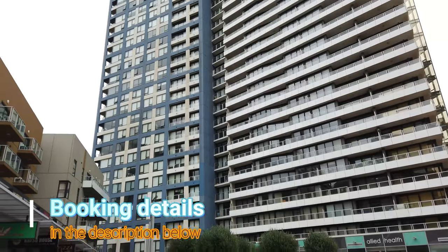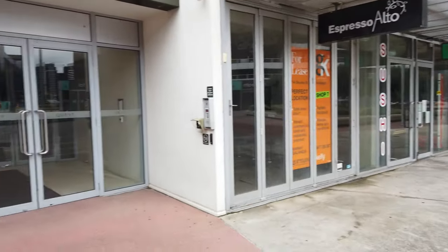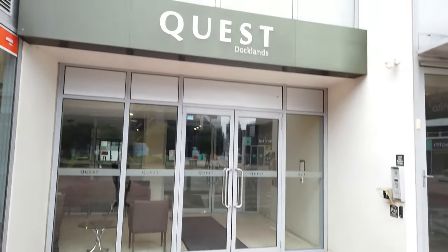Quest Docklands Apartments — you can actually enter from two sides. This is the Marvel Stadium side, where you can get in right through here. The apartments are up there.